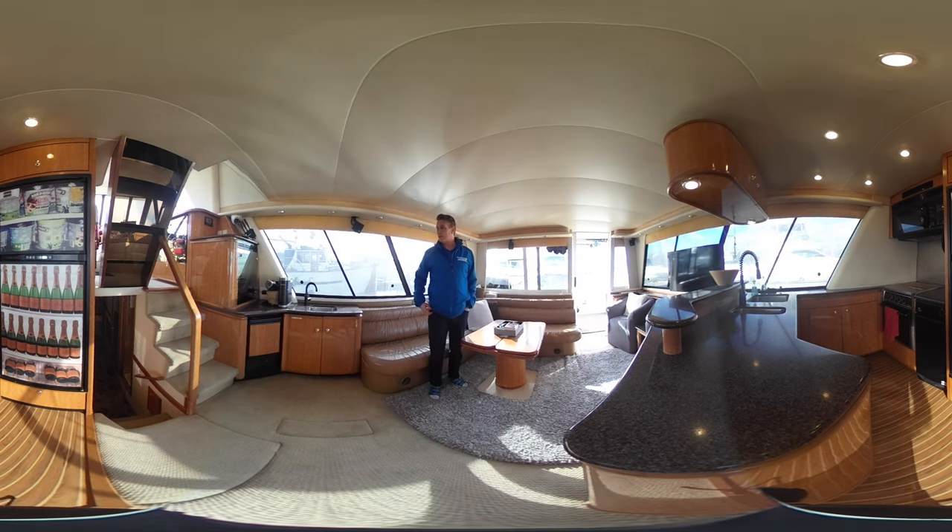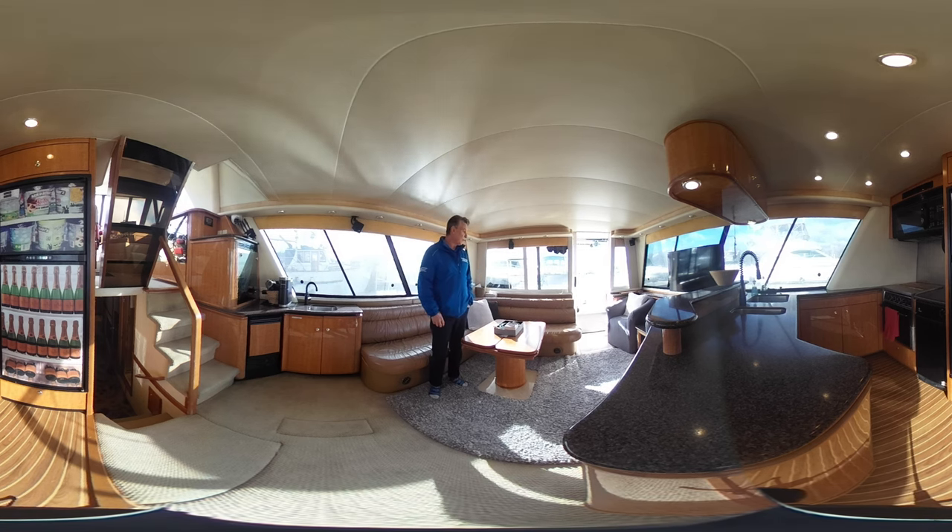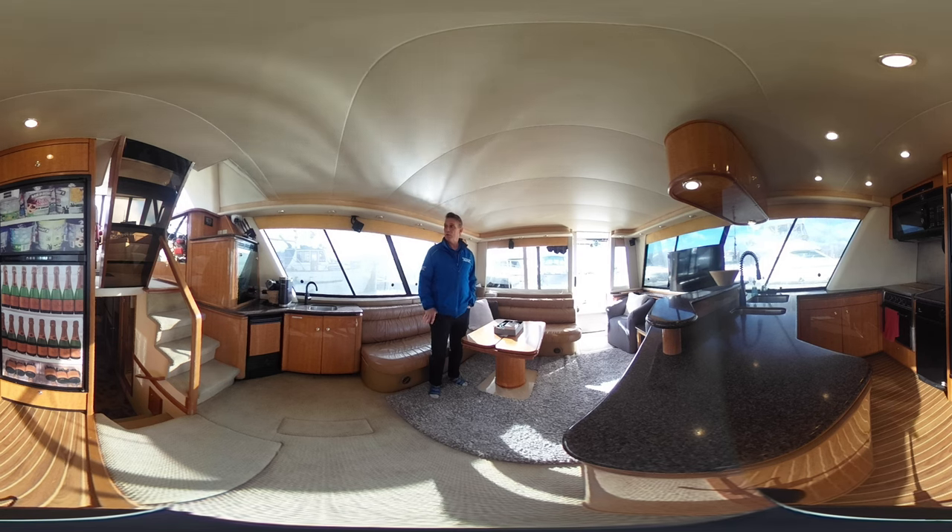What we're showcasing is a 2002 Bayliner 4788. This is a beautiful boat, super well kept, as you can see here in the salon area. I'm going to take you through a quick tour — there's a lot of boat here to see.